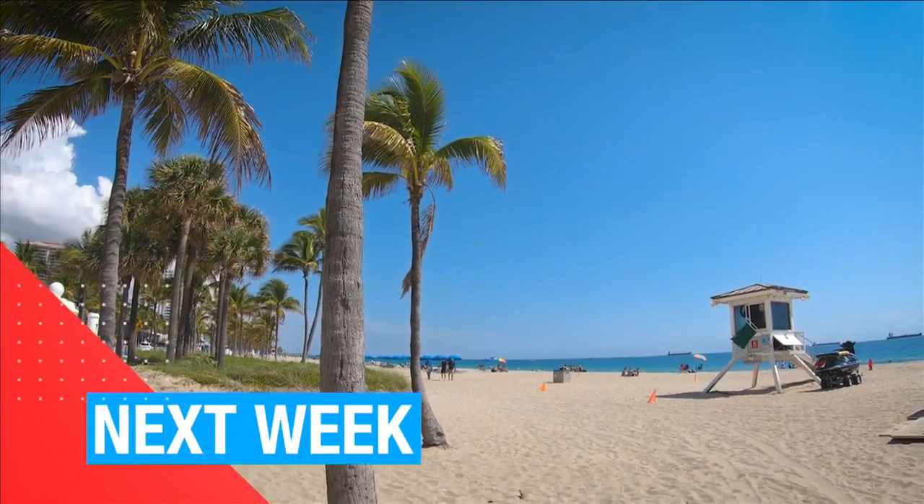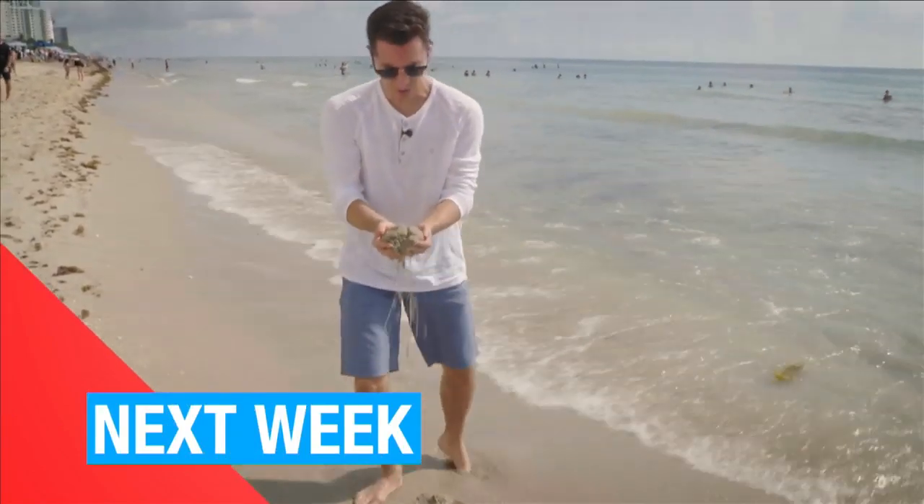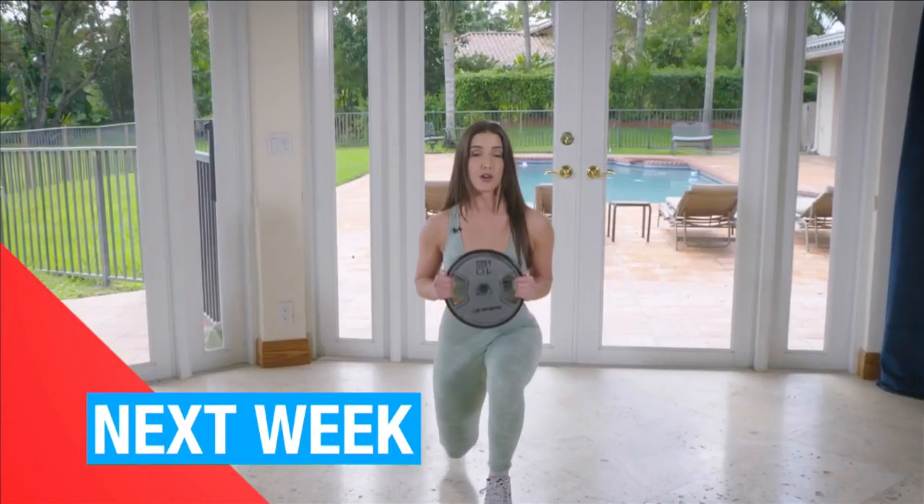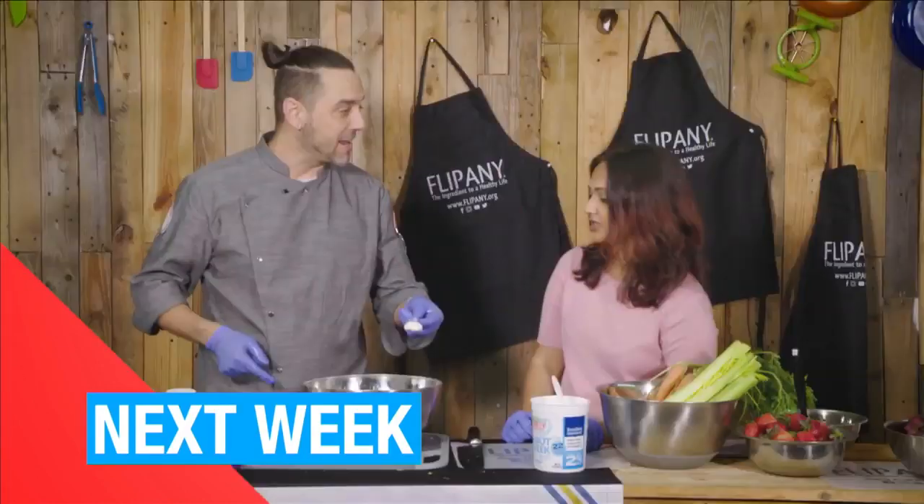Next week on SoFlo Health, we're finding out why a day at the beach is one of the healthiest things you can do. Plus, I get pulled in a million directions at Stretch Zone, Morgan shows us the basics of starting a workout program, and more from Flippini.